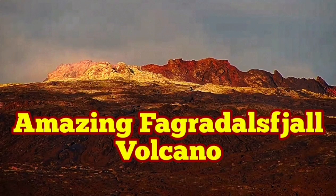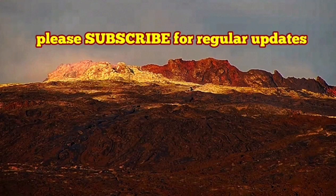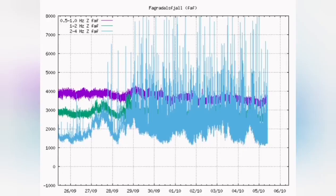Amazing Fegredesville volcano. It's now well past six months that this volcano has been active. The tremors continue, but at the moment, the magma is not reaching the surface.